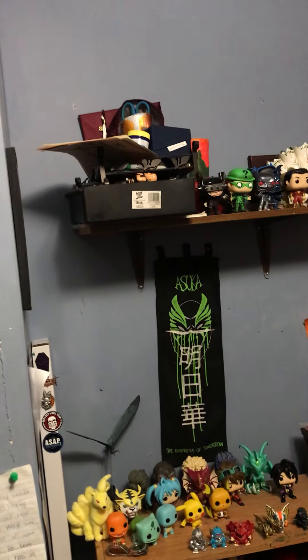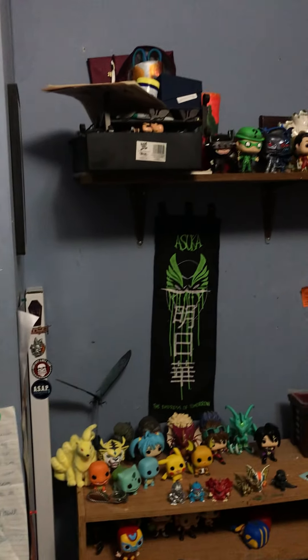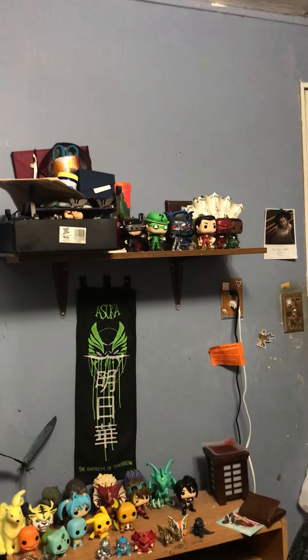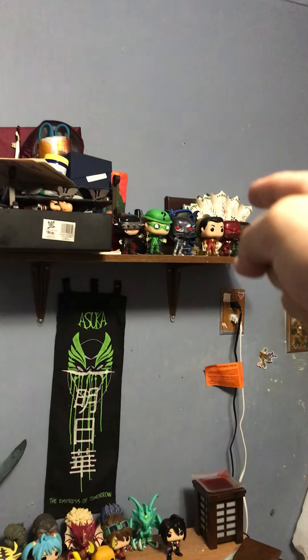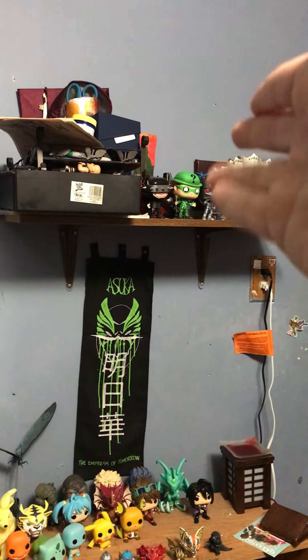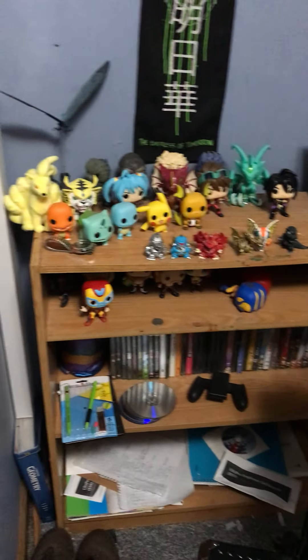There's my graduation cap, which I might just put with my gown. A bunch of random paper and whatever else is up there. Some ceramic stuff I made — a vase pot thing I made in art class when I was in high school. I remember I got that vase at a yard sale a couple years ago. And of course, my high school diploma. Yeah, just a little Funko update.